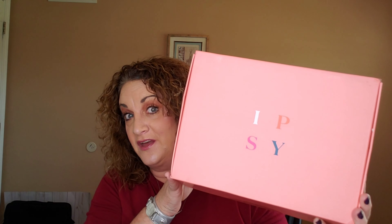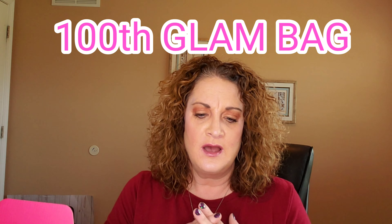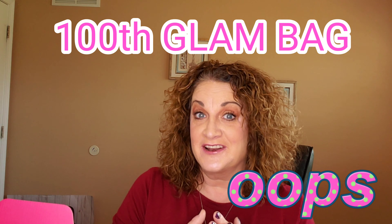Thanks so much for being here. We are going to be unboxing my Ipsy for the month of March 2020. I did go ahead and break that seal, so let's see what I got. This is the Ipsy Glam Bag for $12 a month — you're guaranteed a makeup bag and five sample-size items. For the month of March, everyone with an Ipsy subscription was guaranteed a full-size product. I think it was their 100th month or something like that.